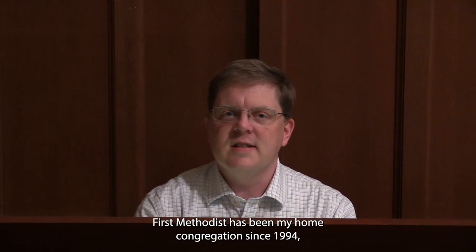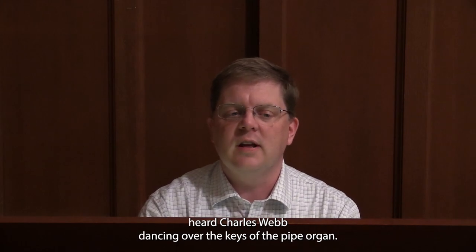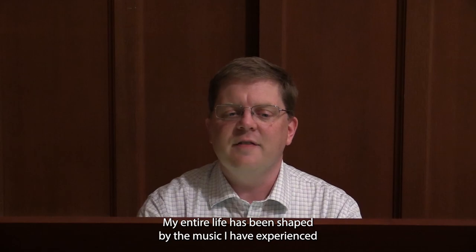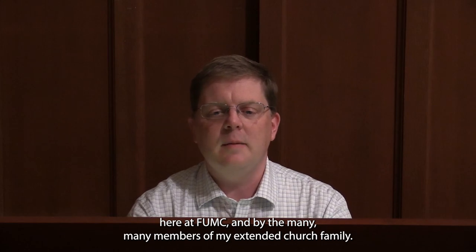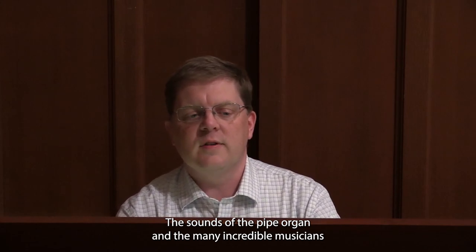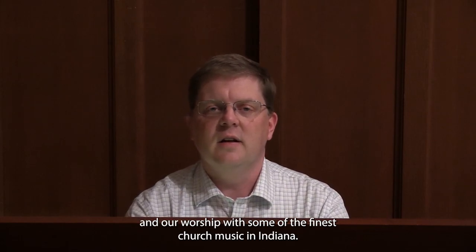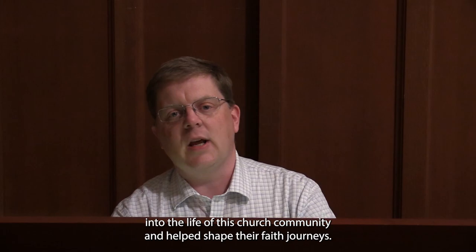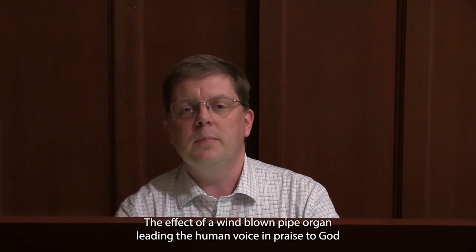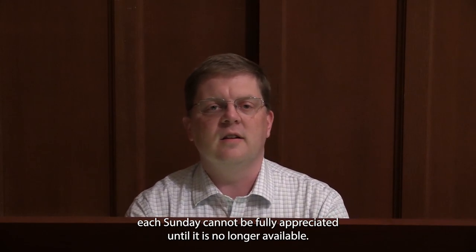First Methodist has been my home congregation since 1994, when as a freshman I walked through the doors and first heard Charles Webb dancing over the keys of the pipe organ. My entire life has been shaped by the music I have experienced and in which I have participated here. The sounds of the pipe organ and the many incredible musicians that have sung alongside it have blessed our congregation and our worship with some of the finest church music in Indiana. The organ's music has drawn countless people into the life of this church community and helped shape their faith journeys.